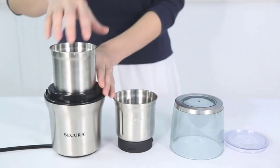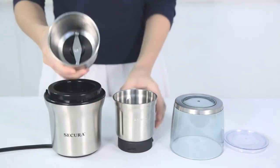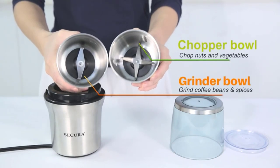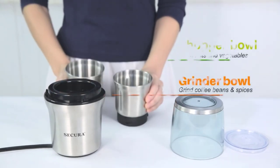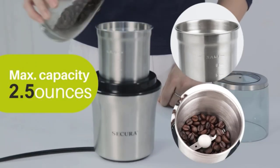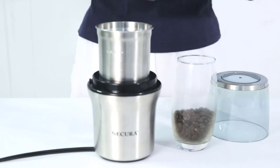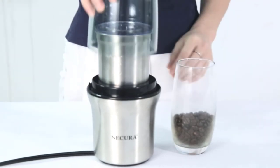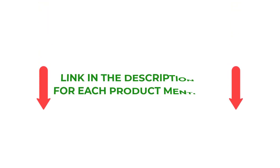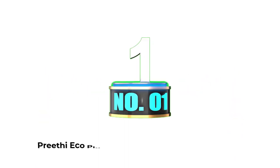There are many products available to choose a blender for Indian cooking, each with different characteristics, benefits, and prices. To help you make an informed decision, I did extensive research, read tons of reviews, and compiled a list of the best blenders for Indian cooking from reputable brands. After much research, I found these products very helpful for people like you. If you want to know about the price and other information, be sure to check my description. So without any further delay, let's jump into the video.